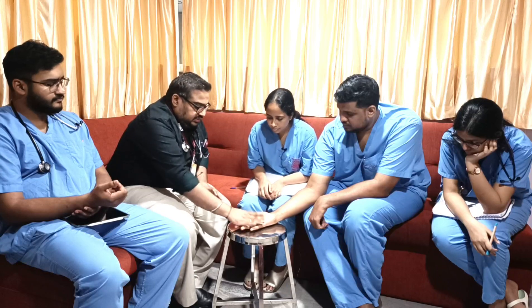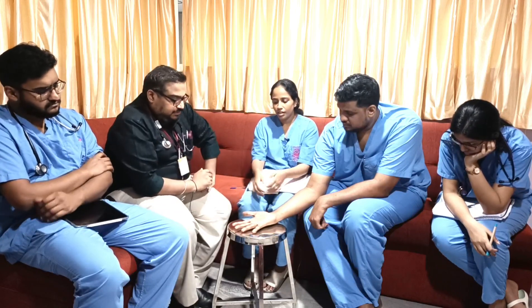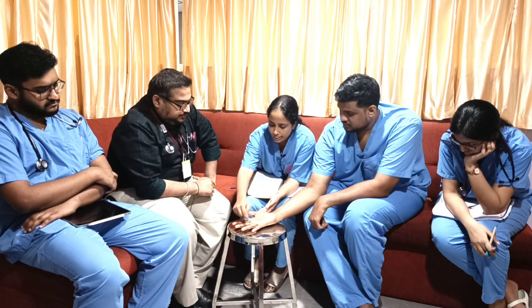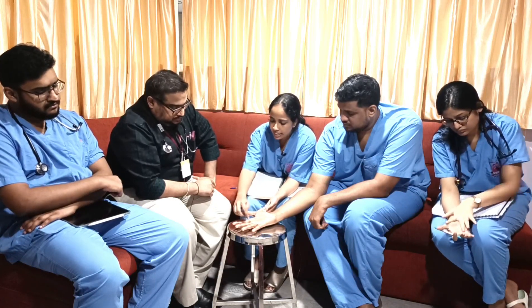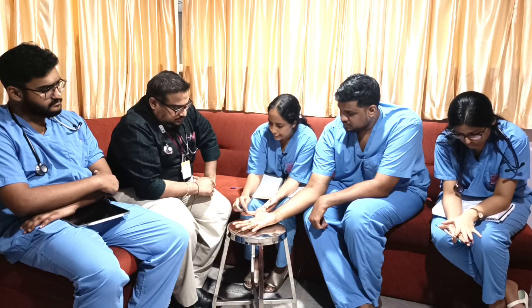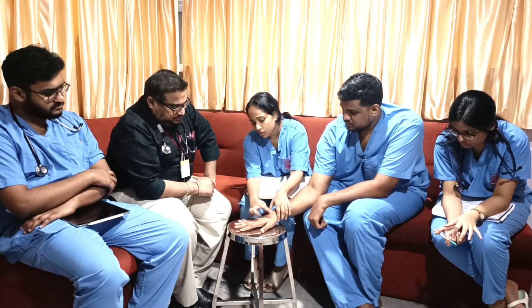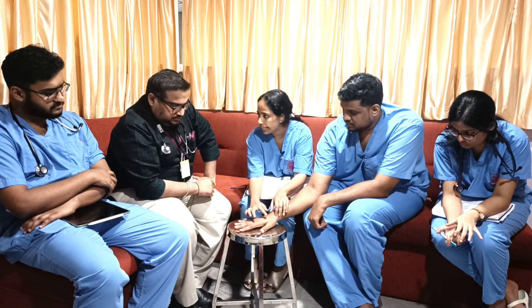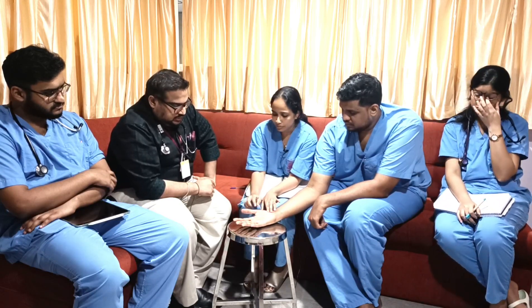Regarding neurological examination and nerve supply of the palm: the medial one and a half fingers are supplied by the ulnar nerve, the lateral three and a half fingers by the median nerve. The dorsal fingertip areas are also supplied by the median nerve, while the rest of the dorsum is supplied by the radial nerve.